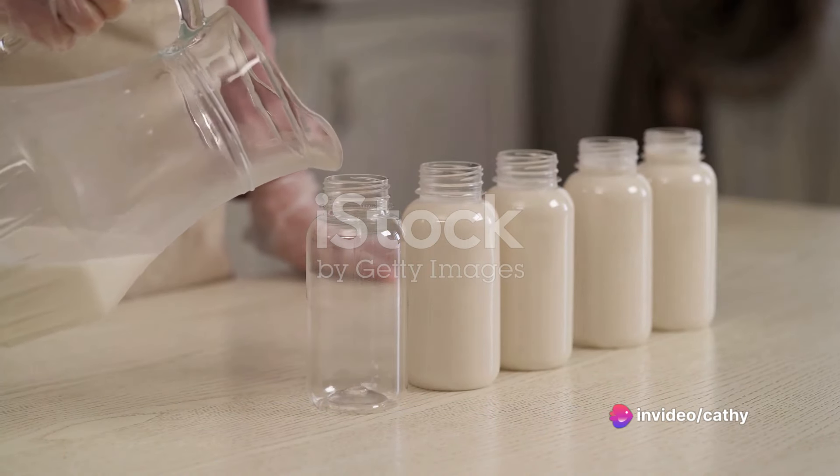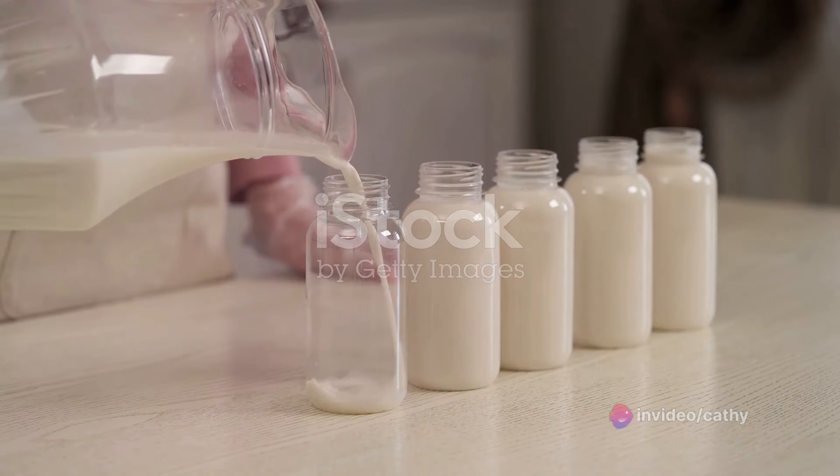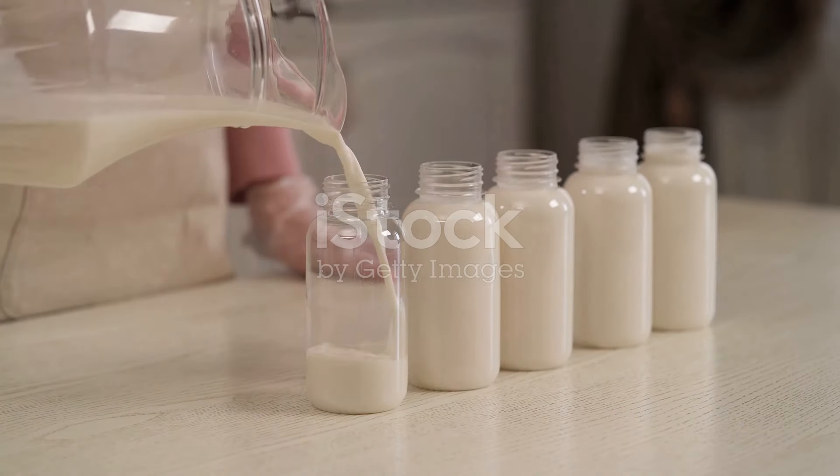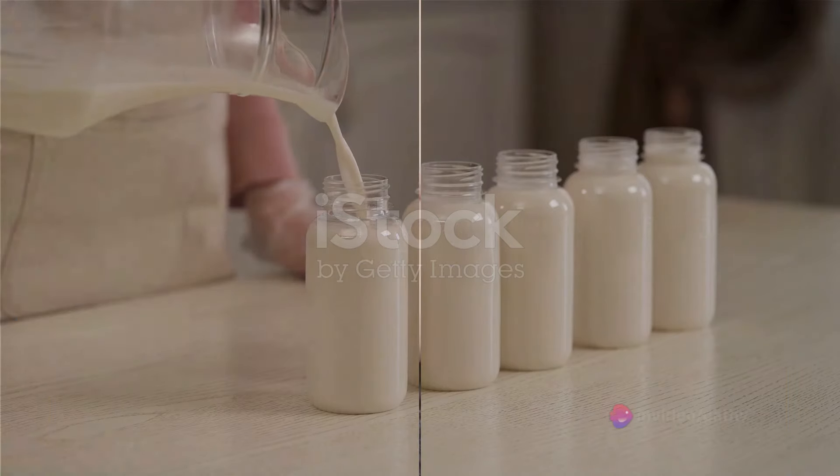Finally, a bit of unsweetened almond milk to blend it all together. It's a low-calorie alternative to regular milk, and it adds a creamy texture without the extra calories. With these ingredients, we're ready to make our tummy-flattening smoothie.